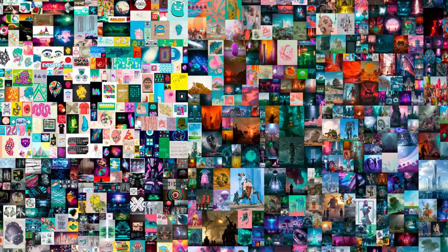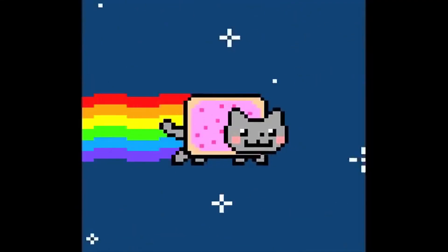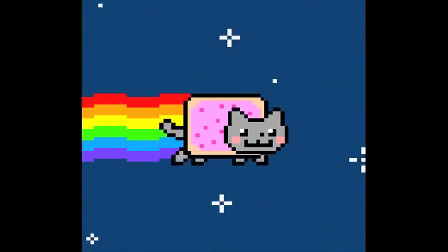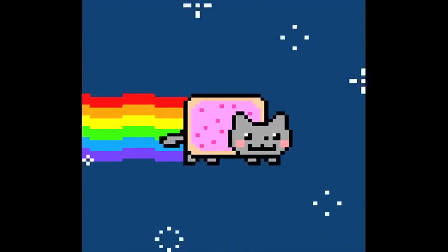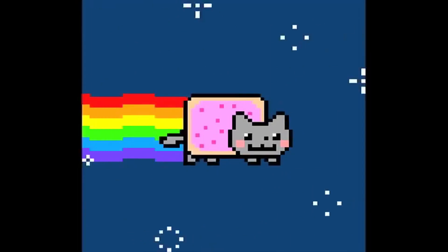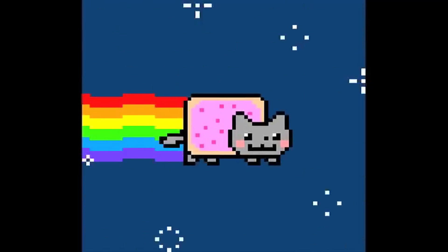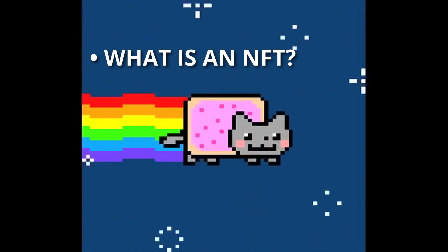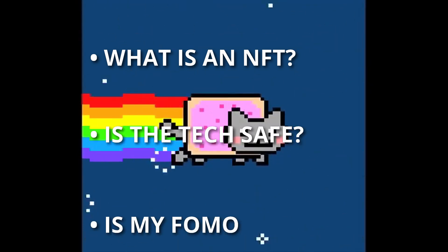He probably used the free version of Photoshop Mobile, too. He's not even the only one. Remember Nyan Cat — probably the most famous internet gif of the last 10 years. The creator of that one just sold a non-fungible token, an NFT, of a slightly modified version for more than 550,000 dollars. I just can't stop staring at this gif. This brings us to the question of what exactly is a non-fungible token, is it safe, and is my FOMO justified?